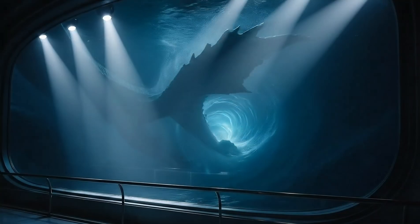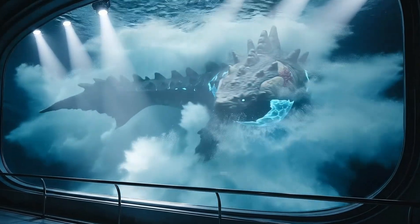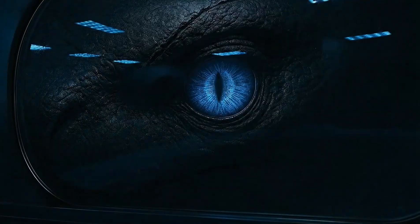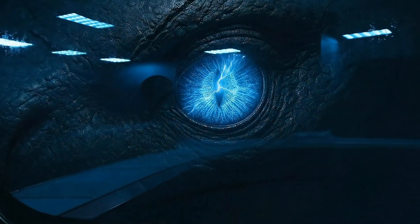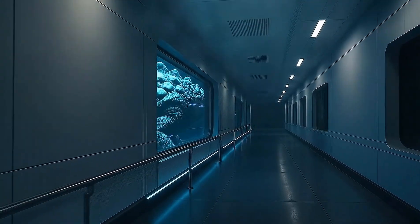Its movement generates pressure waves capable of fracturing unreinforced hulls with minimal effort. The specimen no longer enters dormancy. Since awakening, it is always watching. We will now proceed further into the facility.